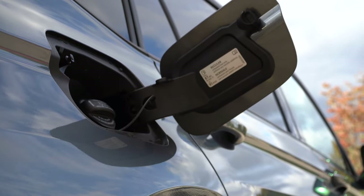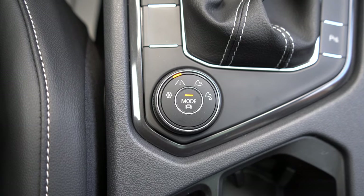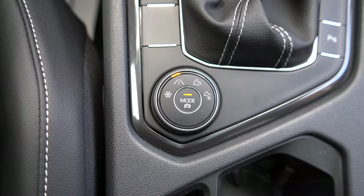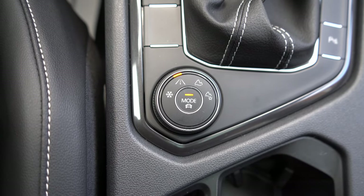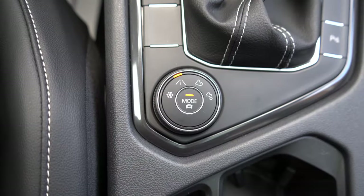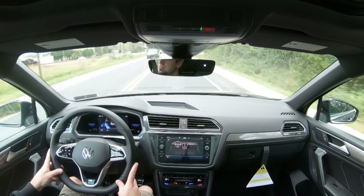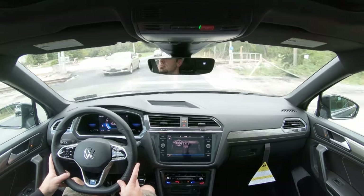Before the acceleration test, I want to mention the drive modes. There's a circular dial located directly behind the shifter. On-road modes are accessed by pressing the mode button, giving you Normal, Sport, Eco, and Individual. Off-road modes are accessed by turning the dial left for Snow or right for an off-road mode. The dial adjusts shift points, throttle response, steering sensitivity, climate control settings, and all-wheel drive engagement.